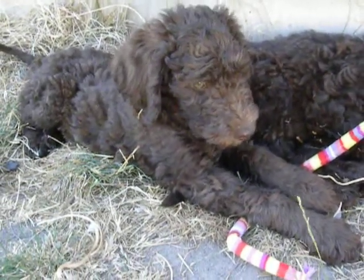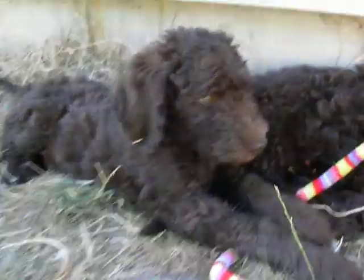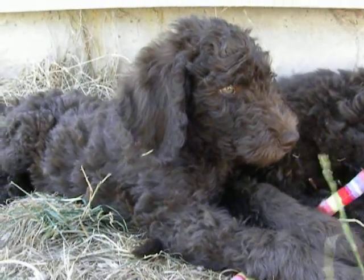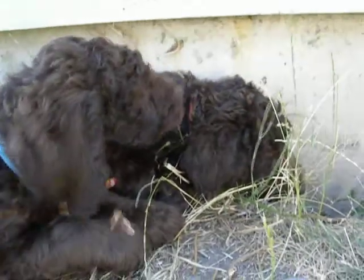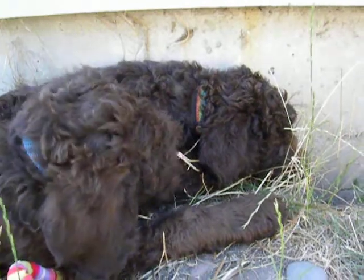This is Yellow Boy. He's got beautiful eyes — they're yellow. And this is Orange Boy, his buddy, who's sound asleep.